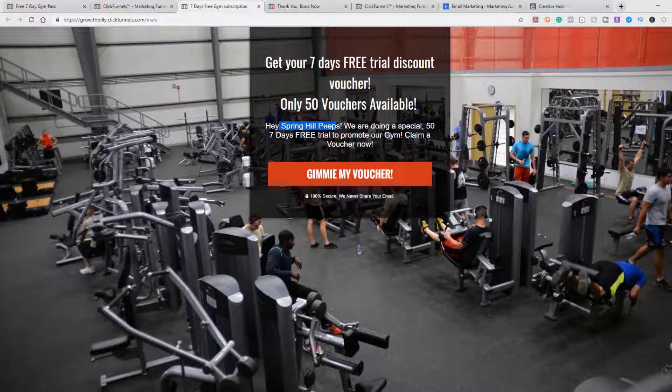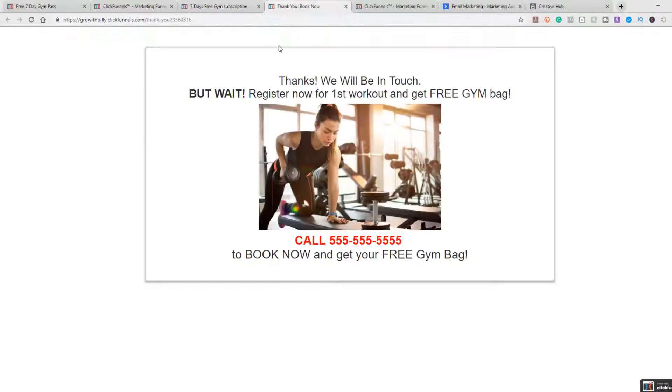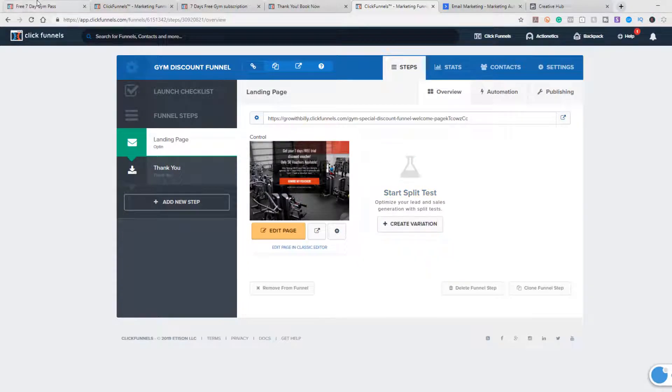There's a call-out like 'hey Spring Hill peeps' — you could use Nashville or your area. We're doing a very special 57-day free trial to promote our gym, with a call-to-action to claim your discount voucher now. They enter their name, email, and phone number. Then they go to the thank-you page, which says 'thanks, we'll be in touch — but wait, register now and get a free gym bag.' That incentive gets them to call and schedule, taking the hassle off you to contact them.